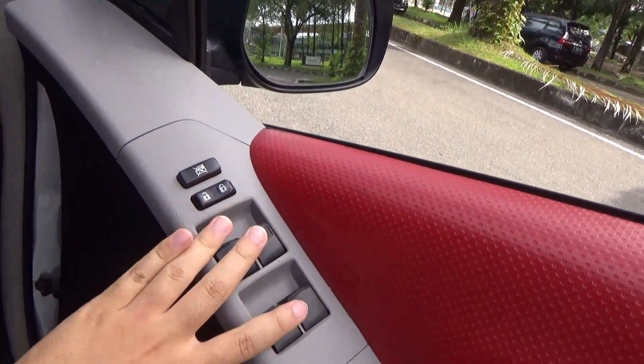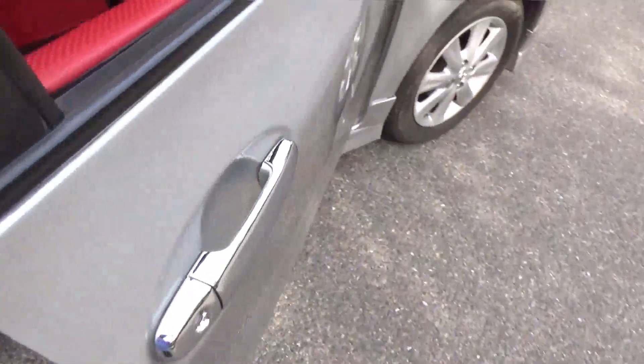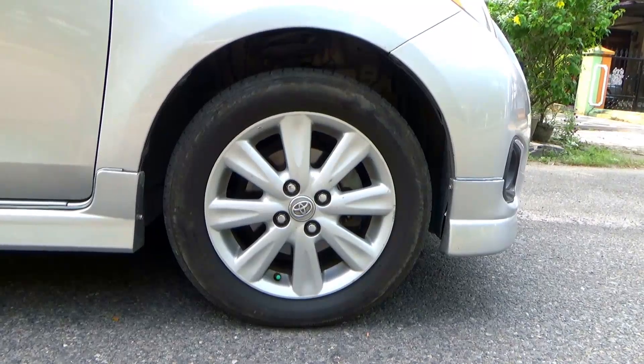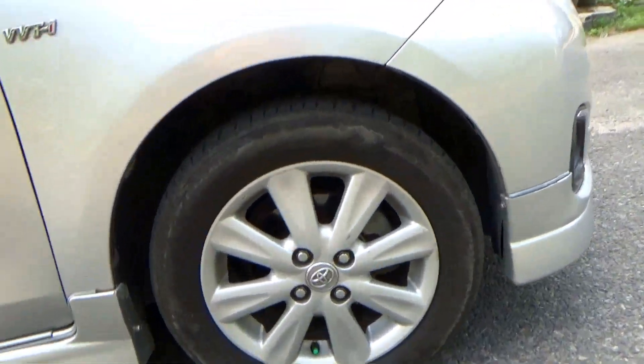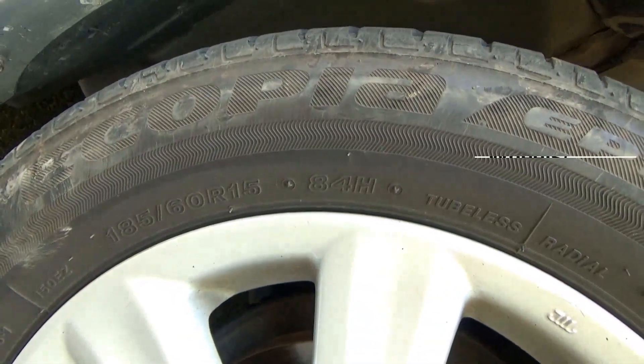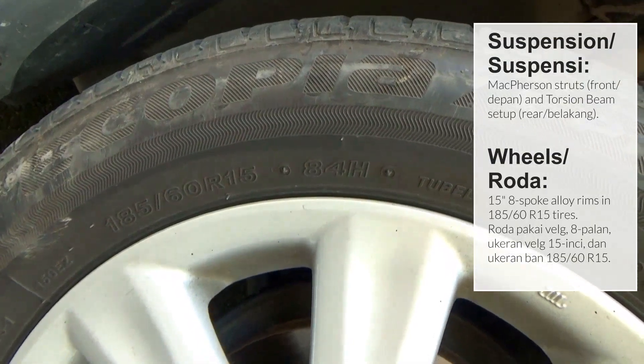Don't forget to open the fuel flap and wind down the driver side window. The driver side window has the automatic function in both directions. For the wheels, this has 15-inch eight-spoke alloy rims wrapped in Bridgestone Ecopia EP150 185/60 R15 tires.